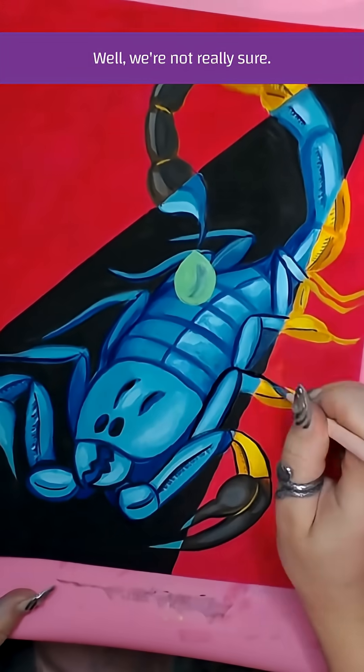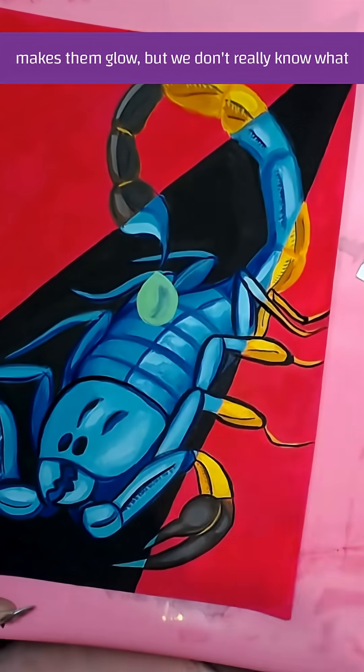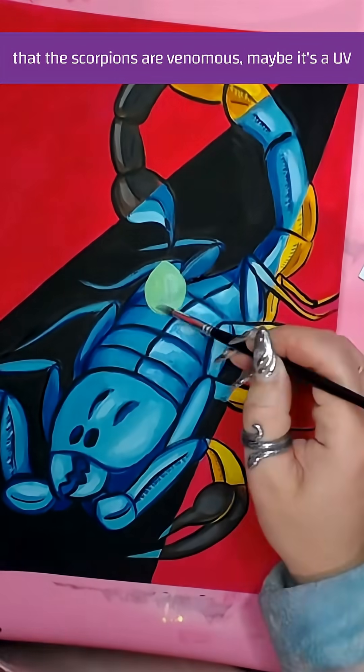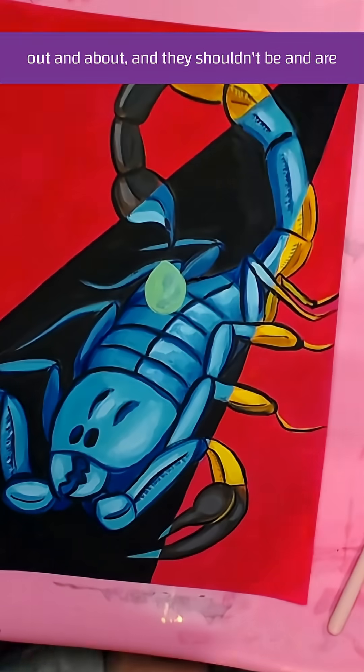Why do scorpions glow under UV? We're not really sure. We know it's a protein in the exoskeleton that makes them glow, but we don't know what its purpose is. Maybe it's to tell predators that can see UV that the scorpions are venomous. Maybe it's a UV detector that lets the scorpion know it's out in the open.